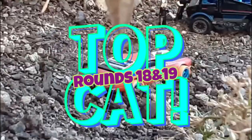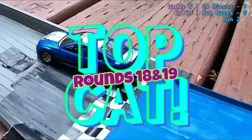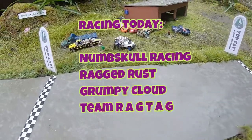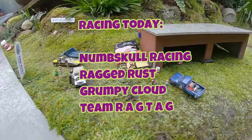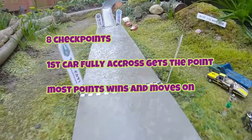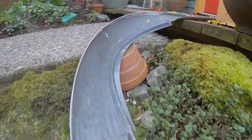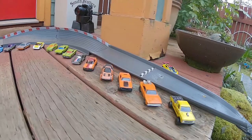It's a beautiful day here today and it's going to be some really exciting racing. There's a little bit of water on the track — it's a spring day. Racing today we've got Numskull Racing, Ragged Rust, Grumpy Cloud, and Team Ragtag bringing some serious heat. There are eight checkpoints on the track — first car across each checkpoint wins the point, most points wins and moves on to take on the TopCat.